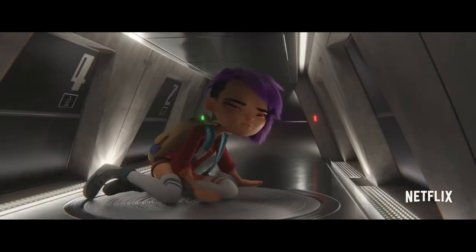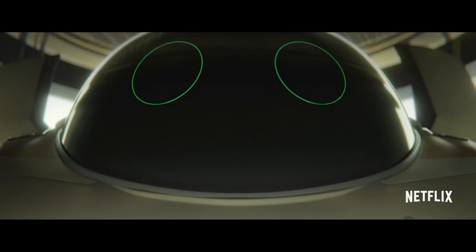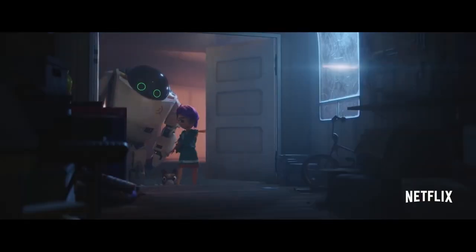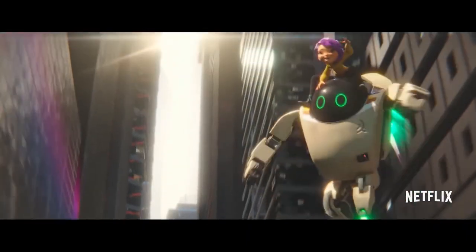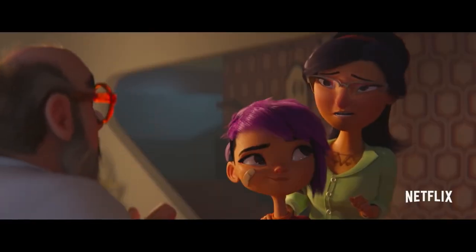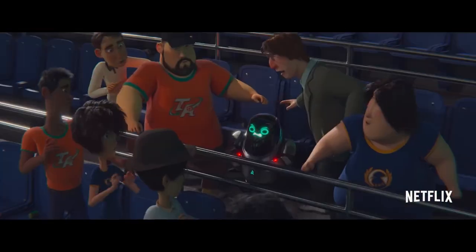Next Gen was released on Netflix in September 2018 and is a futuristic sci-fi movie set in the year 7723. It follows the story of Mai Su, a girl who lives in a future where sentient robots have become common. Mai Su has a chance to encounter one of these robots, and a top-secret one at that. Next Gen is certainly a movie you don't want to miss if you want to watch films made using Blender, and the trailer is available on YouTube.